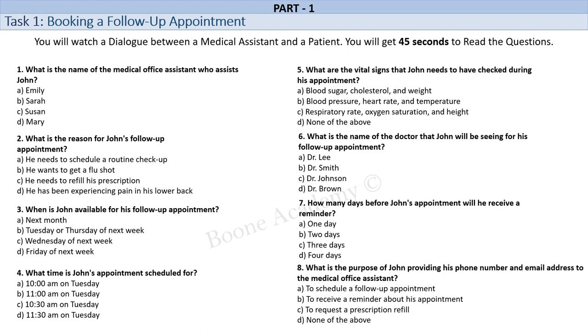You're welcome, John. Before we end this call, can I confirm your phone number and email address? We will send you a reminder about your appointment. Sure. My phone number is 123-656-8890 and my email address is john@gmail.com. Thank you, John. We will send you a reminder a day or two before your appointment.